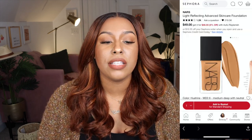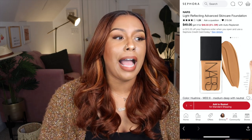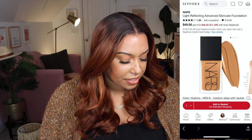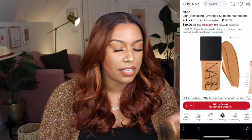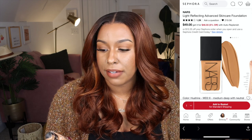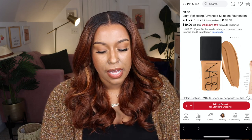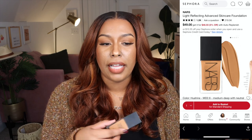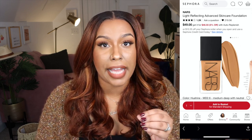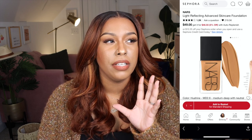Now we're in the makeup category. First up is the NARS Light Reflecting Foundation — that's what I have on today. I was going to put the Sephora Best Skin Foundation on here but it didn't look good on my skin yesterday, so I can't put it on the favorites list. I talk about this NARS foundation in every makeup video I put up.